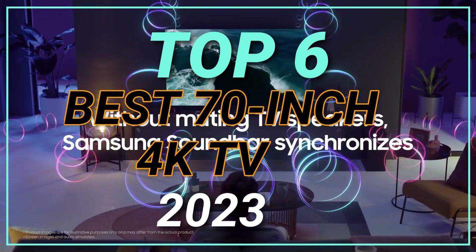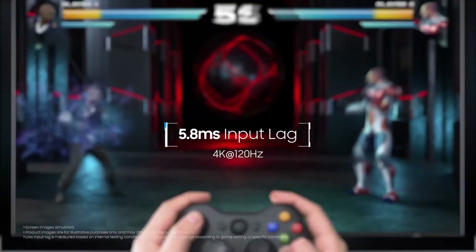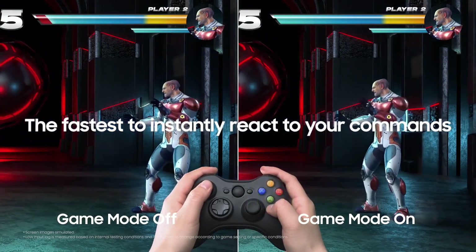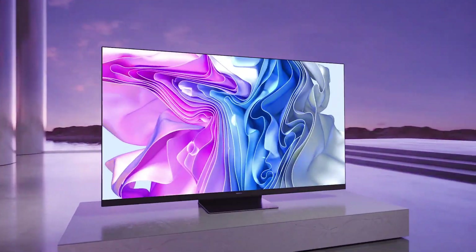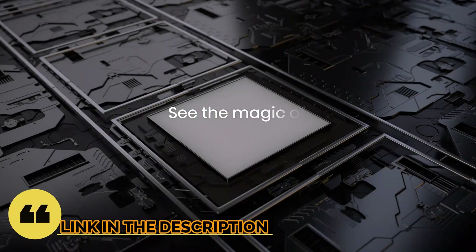Top 6 Best 70-Inch 4K TV in 2023. Through extensive research and testing, I have put together a list of options that will meet the needs of different types of buyers. So whether it's price, performance, or particular use, we have got you covered. For more information, I have put links to the products in the description — make sure to check it out.